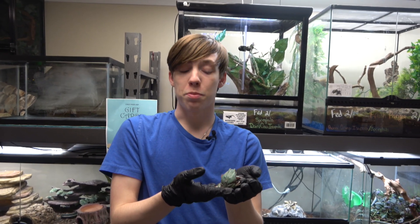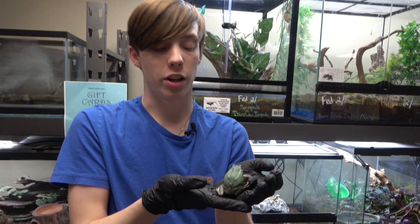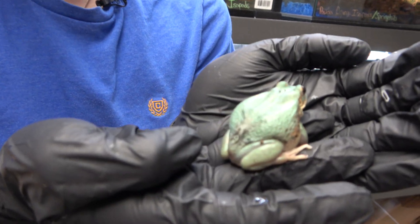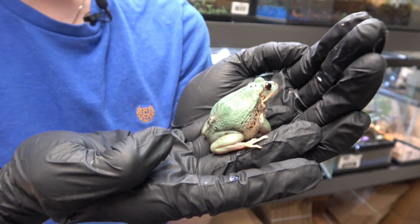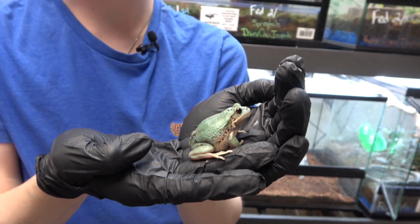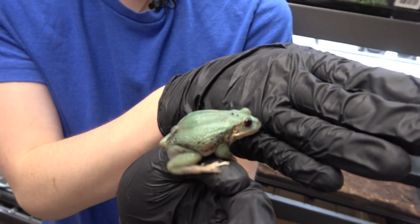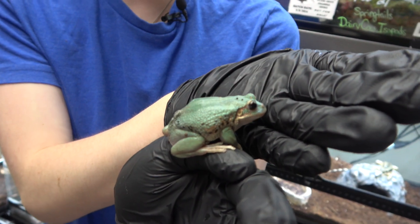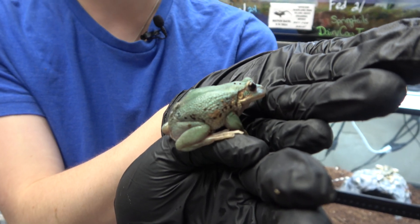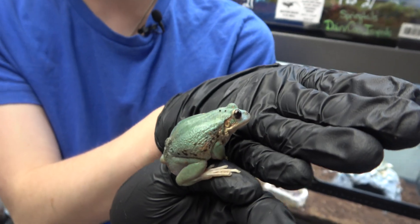Now let's talk about their reproduction, which is the most special part about them. I got another female out — this one does have the pouch. When the female is laying eggs, the male will catch them and fertilize them, and then he will place them into the female's pouch where she will carry the eggs until they hatch into tadpoles, then release them into the water. The tadpoles will stay in the water until they metamorphose into frogs.